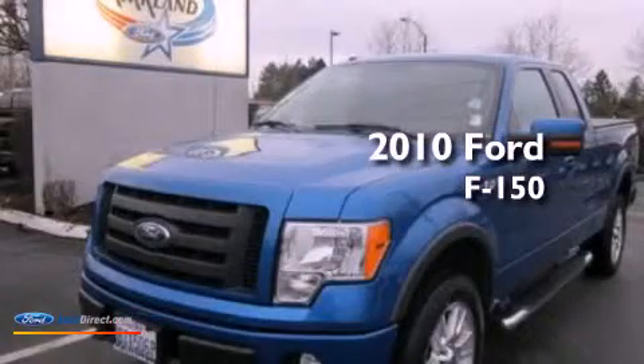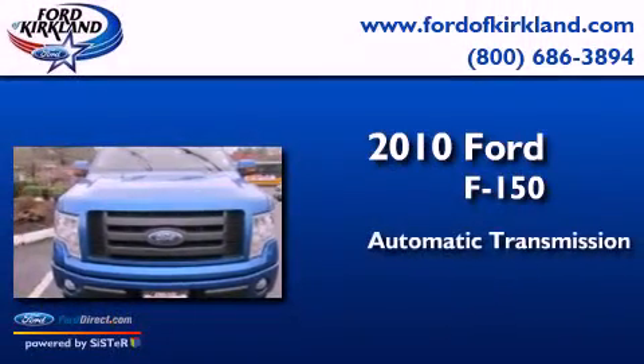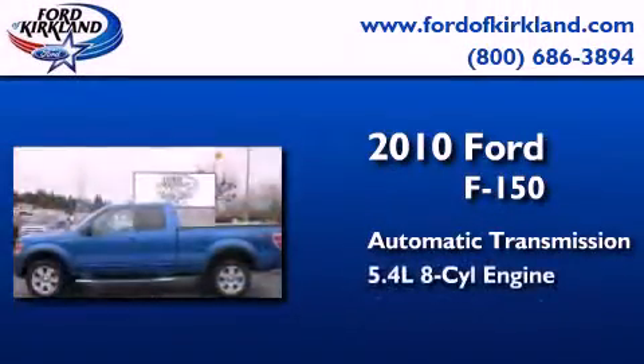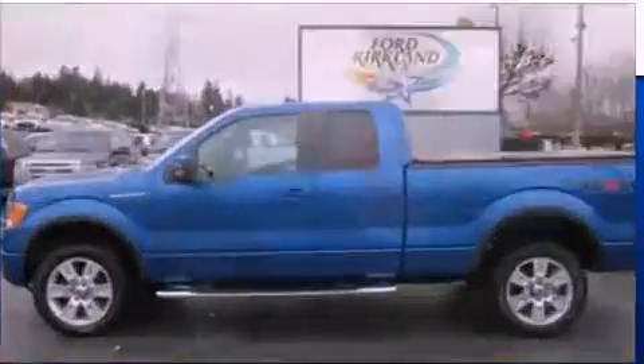This is a certified pre-owned 2010 Ford F-150. This truck has an automatic transmission, a 5.4-liter V8, and the added safety and control of four-wheel drive.